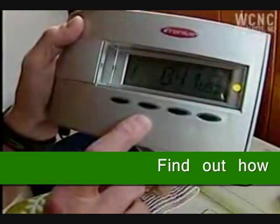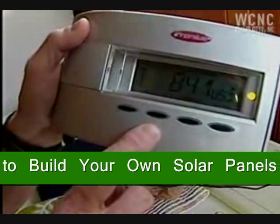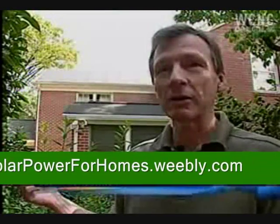For the year, this is telling us that we've saved $841 on our utility expenses. These systems are set and forget — you put these panels up, they're guaranteed for 20 years. There's nothing that can hurt those panels that wouldn't hurt your roof.